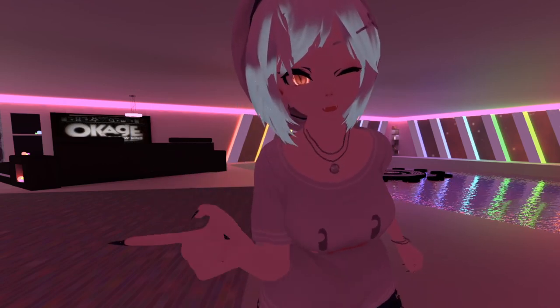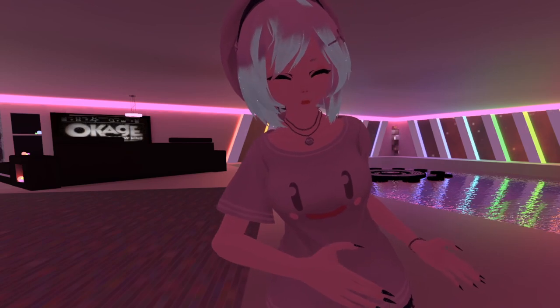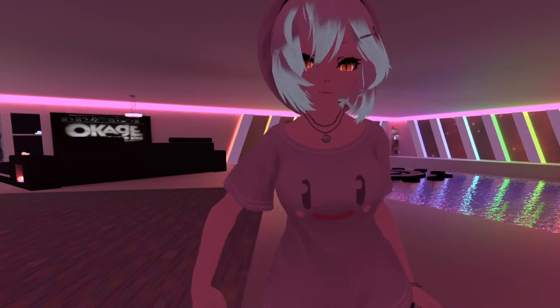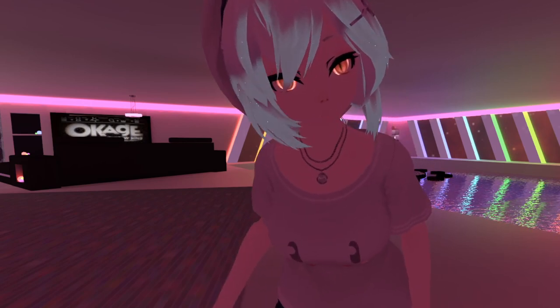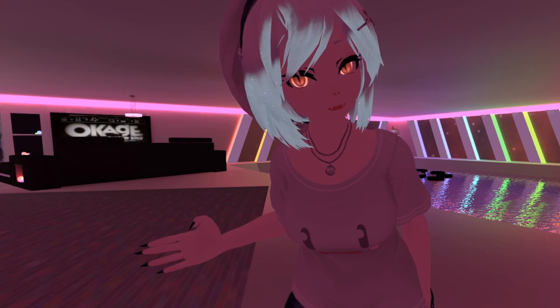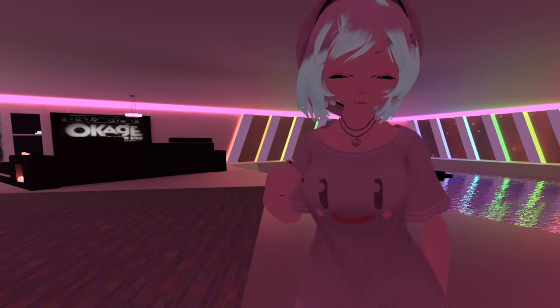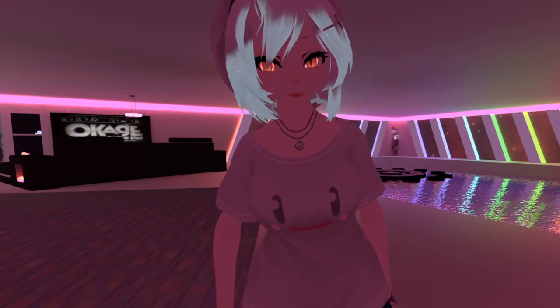Hello everyone, this is Nuance. I was ready for bed, all comfortable - it's right over there - and I get a message saying, 'Did you hear about VRChat Plus?' And I was like, what the fuck is VRChat Plus? Well, that's what we're going to be talking about today.